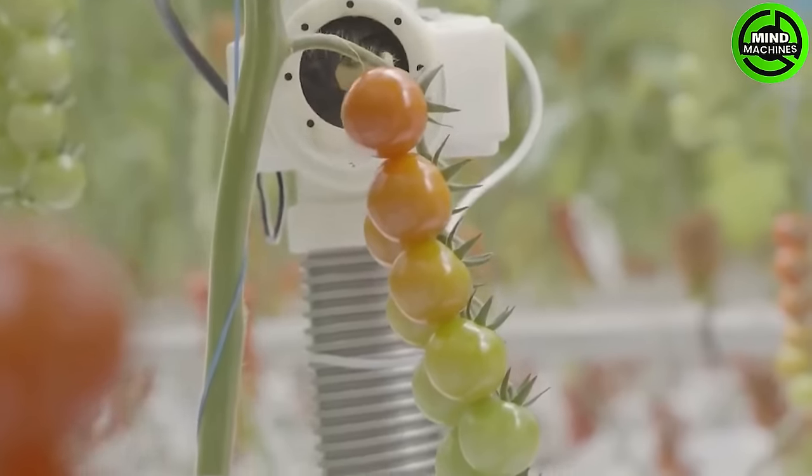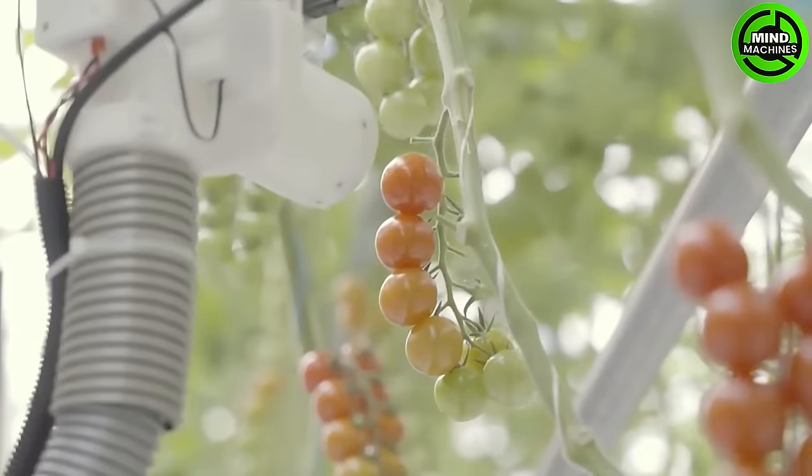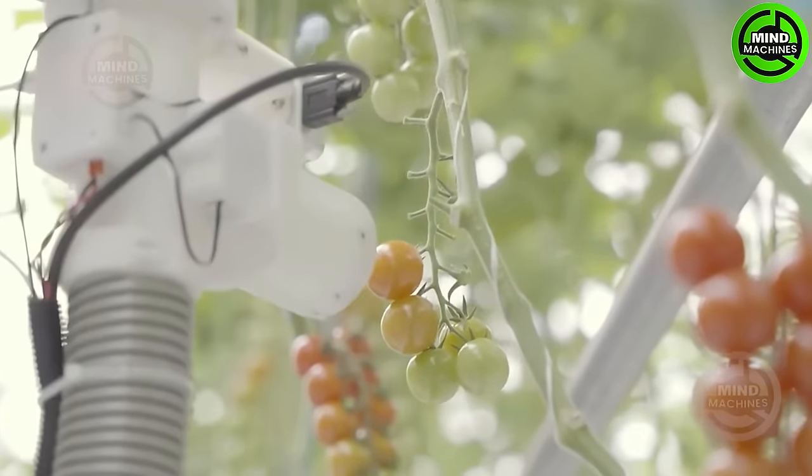The robotic arm navigates through the orchard with unparalleled precision, using sensors and advanced computer vision technology to identify ripe fruits.